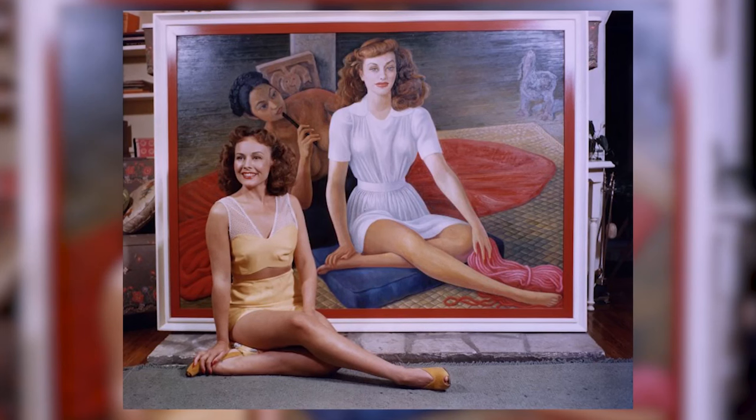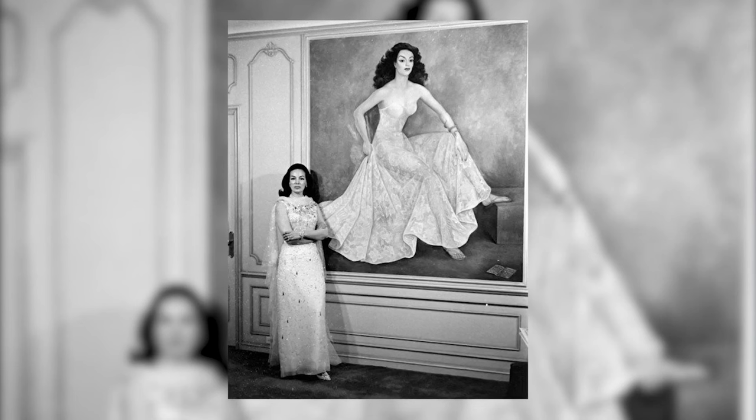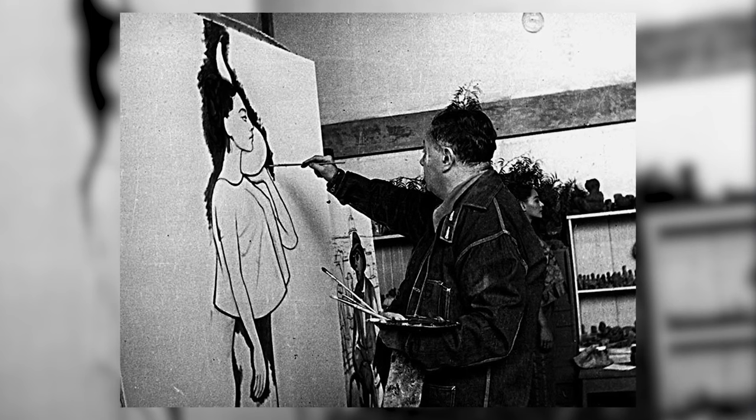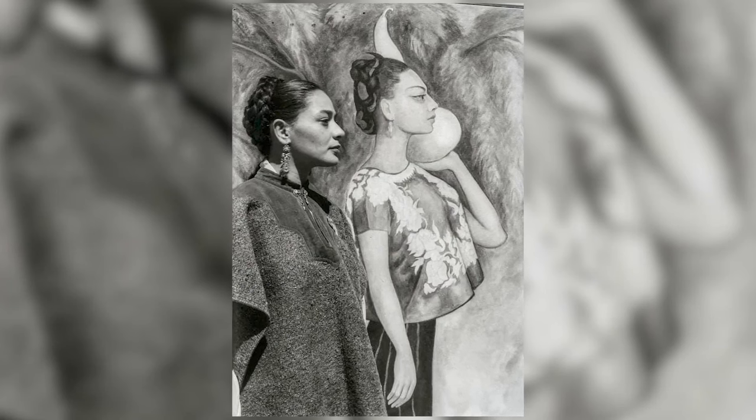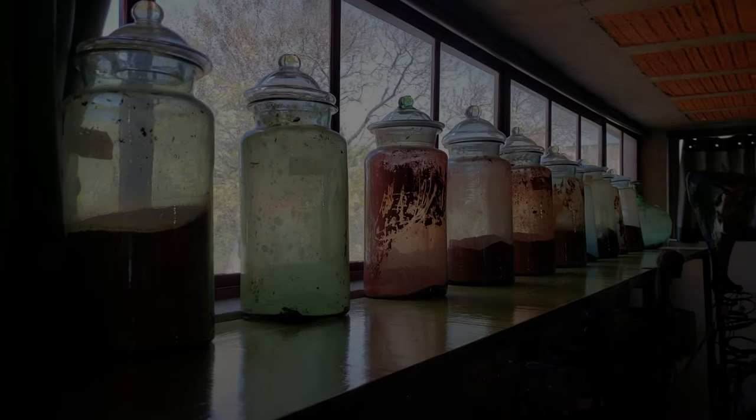Diego Rivera created over 3,000 works here, mostly portraits and studies for larger works. Between 1934 and his death in 1957, Diego spent most of his time here when he wasn't traveling or working on location.